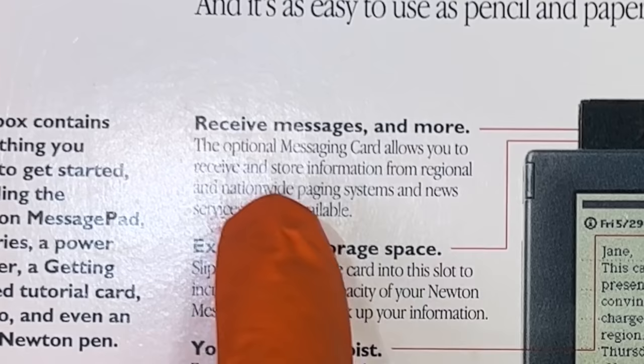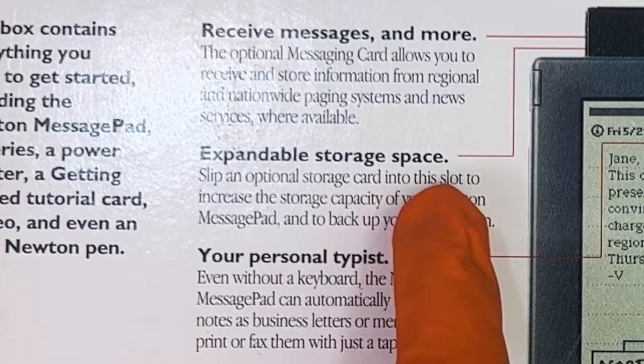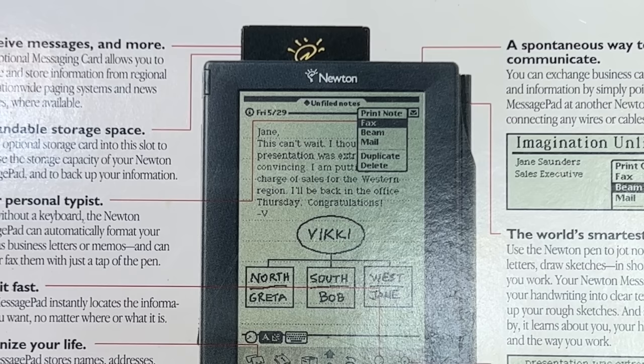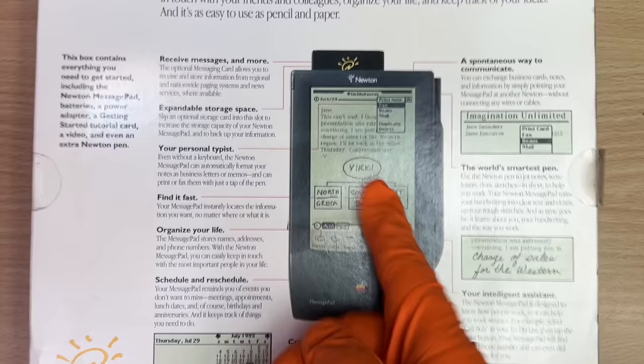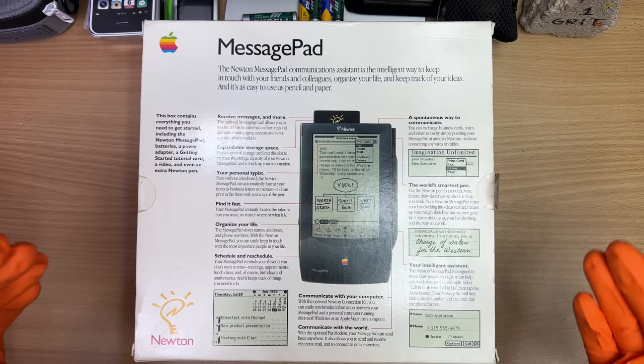I don't need any stupid stinking adapters to make it work. The box says: receive messages and more — the optional messaging card, okay, so only if you spend more money. Expandable storage space — slip in an optional storage card, so again you've got to spend money. 'The world's smartest pen' — well, I don't know mate, the Paper Mate Kilometrico is pretty clever too. These weren't called tablets back in the day — they were called PDAs, personal digital assistants.